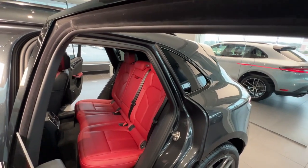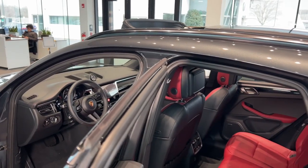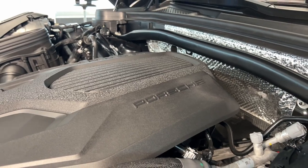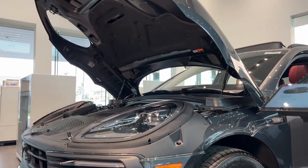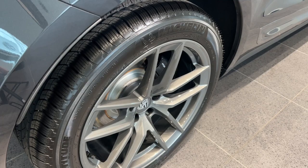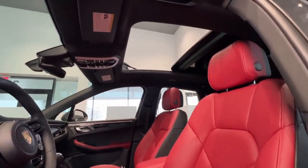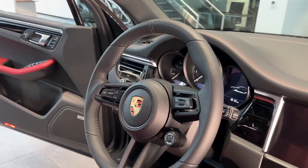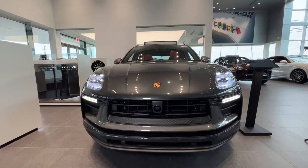The new engines continue to deliver true sports car performance. This 2024 Macan T's two-liter turbocharged four-cylinder engine and the 2.9-liter twin-turbocharged V6 of the Macan S efficiently produce outstanding power and torque. The Macan features a seven-speed dual-clutch automatic transmission, active suspension management, and an all-wheel drive system that help make it excellent to drive.